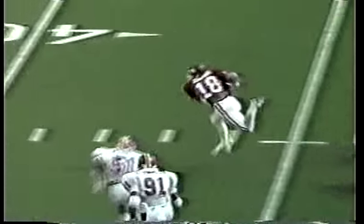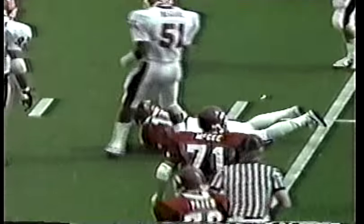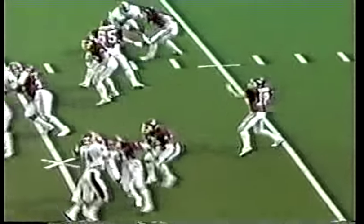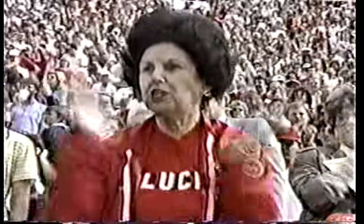Cal Cagney runs the option, makes his cut, and he dives up across the 40 to the 41 — that's good for a first down. 11:35 to go in the first half. Cal Cagney now has got to go for Shebest. He is wide open, and he can't keep his balance. Shebest had a sure touchdown. Cal Cagney on the keeper — he's got to go in for a touchdown.